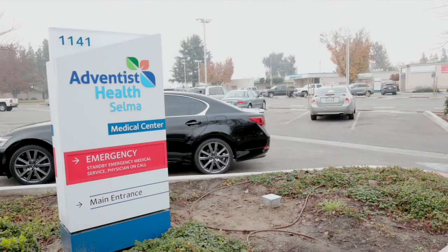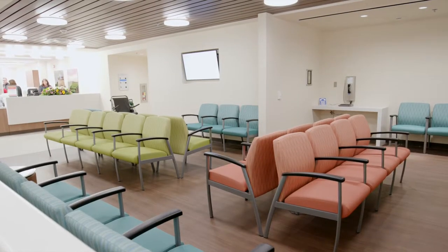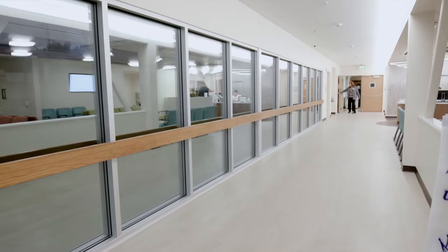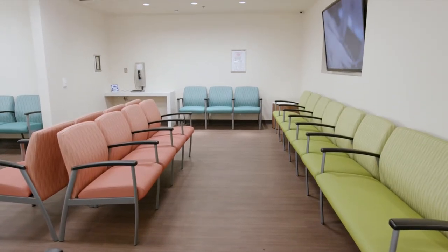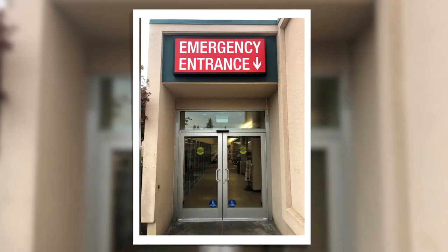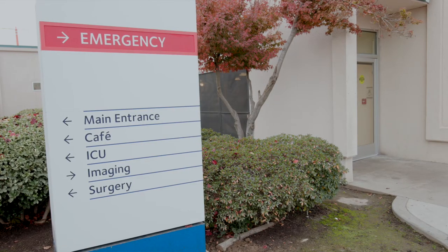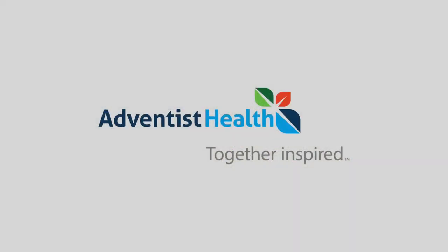We hope you enjoyed our tour here at Adventist Health Selma. We are excited because we just received our third grade A Leapfrog score for patient safety. As we continue to improve our quality of care for our patients, we look forward to taking care of you here. We do want to mention that our emergency department will remain open as it has been through the rest of the construction as we work through to add more patient rooms. Thank you so much for joining us today.